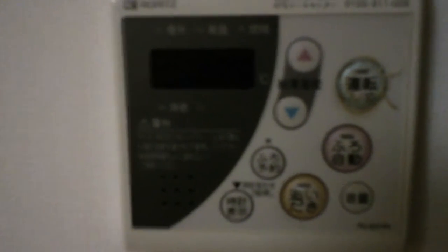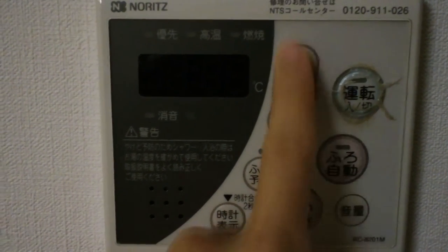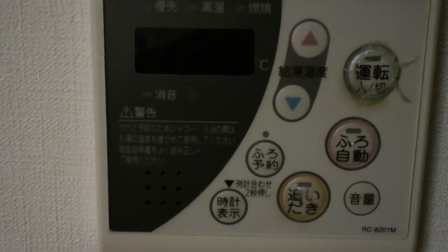I apologize for the darkness, but it's not as dark as it looks on this camera. Right here is a bathtub control panel. You press this to turn it on, and I'm assuming this changes the temperature that you want to set the bath water to. Some other buttons that do things.